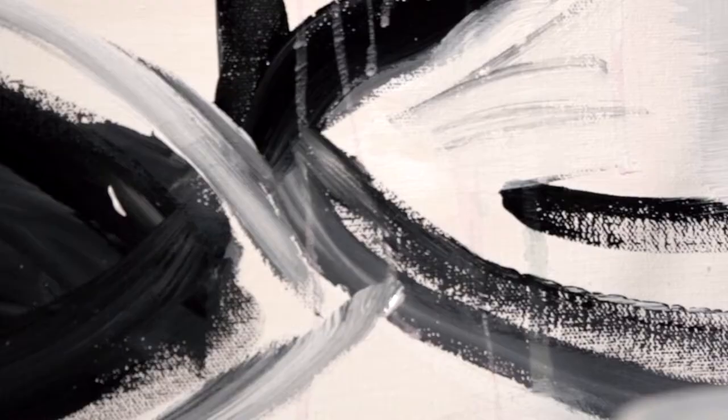I think I just gravitated towards abstract art because every stroke made on the canvas was essentially me, rather than referencing something that already existed. And that's what I think I really loved about it.